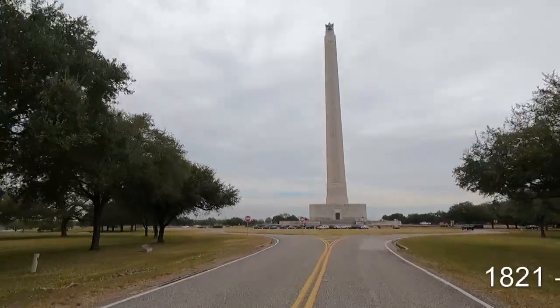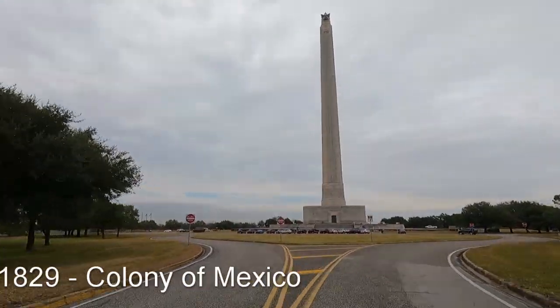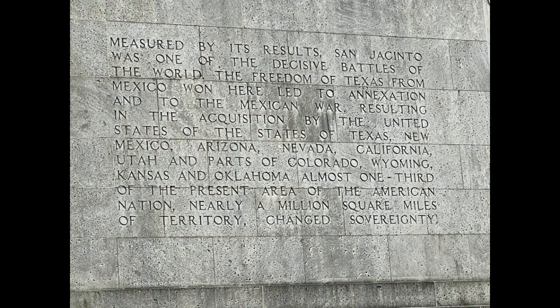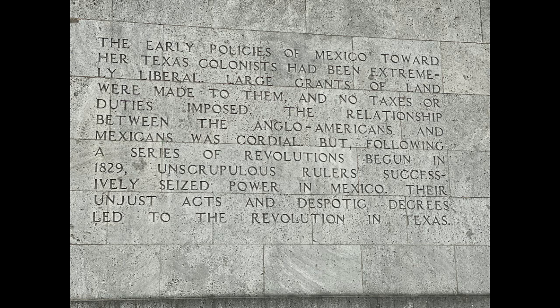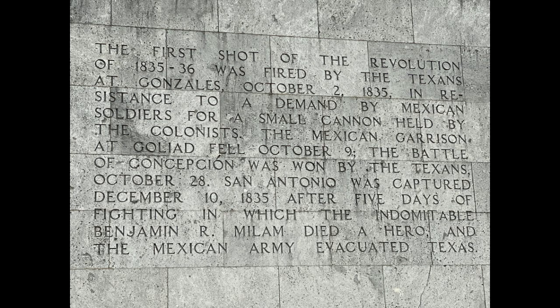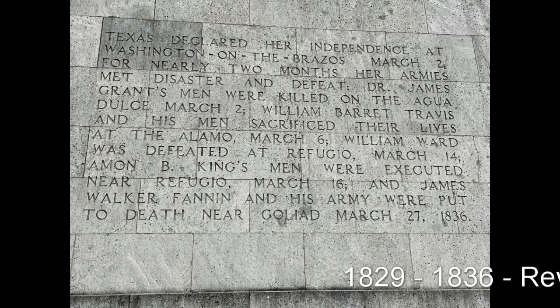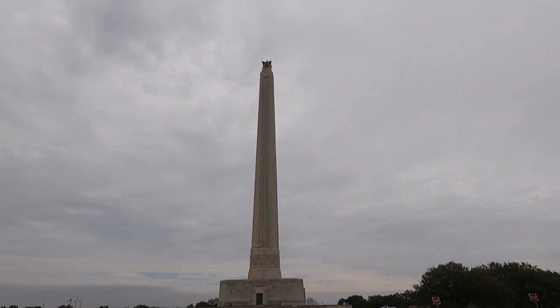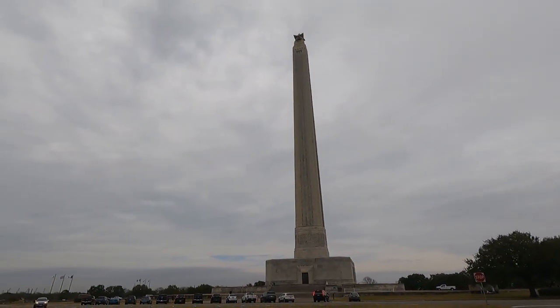At that time, Texas was a colony in Mexico, and the U.S. settlers were treated very well with tax and duties. In 1829, the rulers started a revolution.